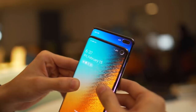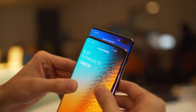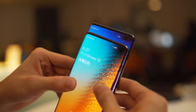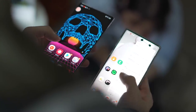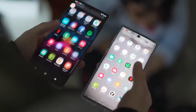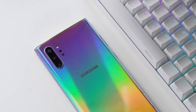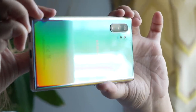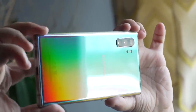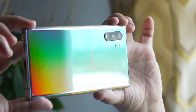I actually like the S10 series' corner placement of the punch hole because you can ignore it more easily. However, for this center-positioned one, you can easily remedy this by using a clever wallpaper, and over time you just get used to it anyway. Moving to the back, the Corning Gorilla Glass 6 panel curves towards the edges, making it look and feel very fluid. I'm not a big fan of the Aura Glow colorway though, as the literal mirror finish lends itself to even the smallest form of dirt, smudge, or fingerprint. But you can easily remedy that by putting on a nice protective case.